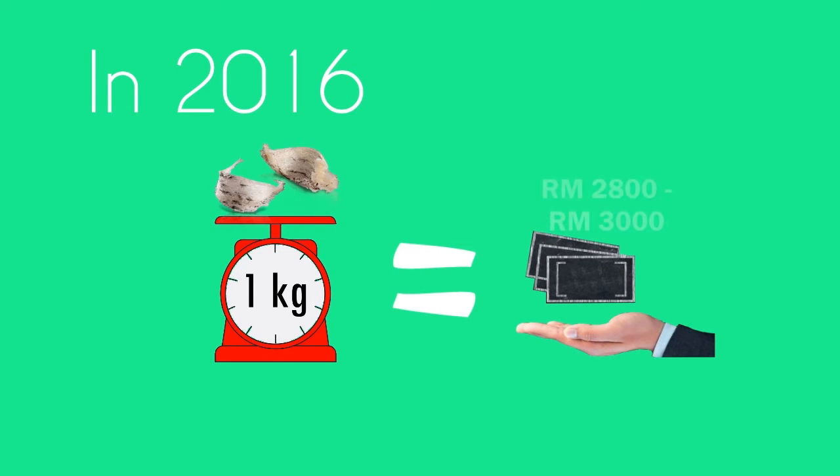In 2016, the average retailing price for 1 kg of edible bird's nest ranged from RM2800 to RM3000 in Asia.